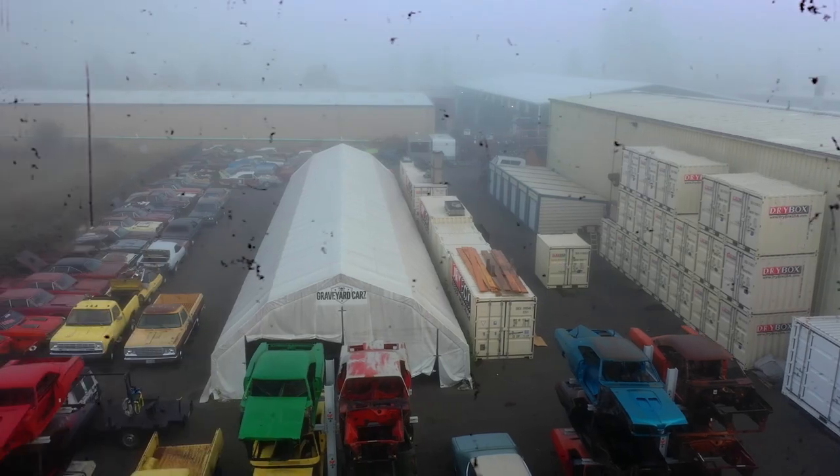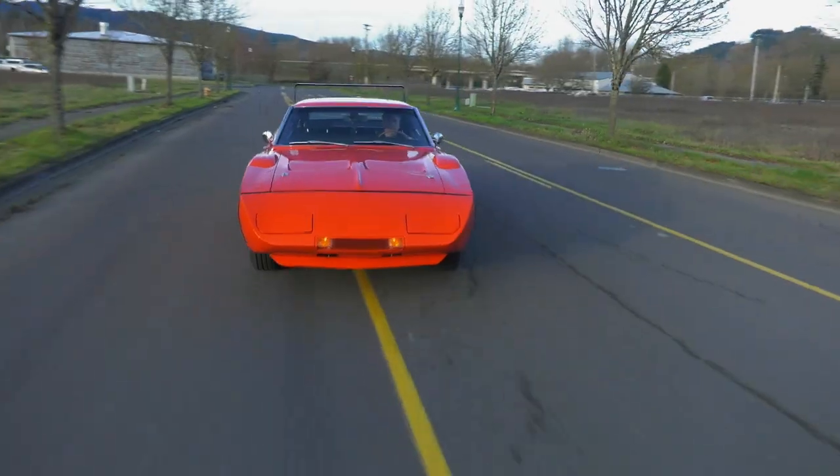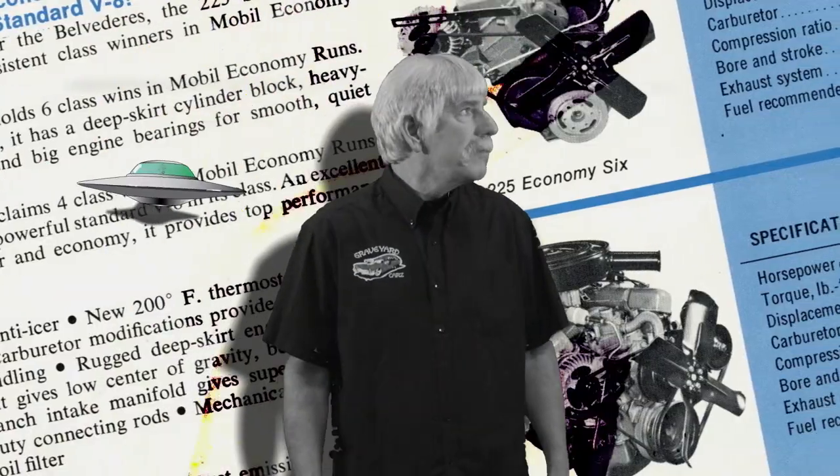In Springfield, Oregon, dead Mopar muscle cars are coming back to life. Restored by Mopar master Mark Warman. The producer reached out to me and said, hey, I'm struggling.